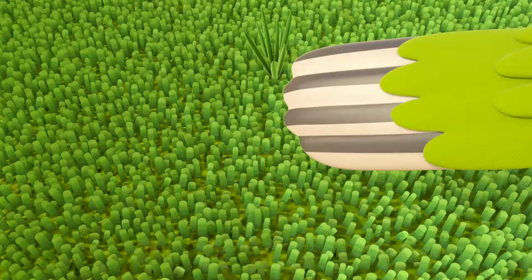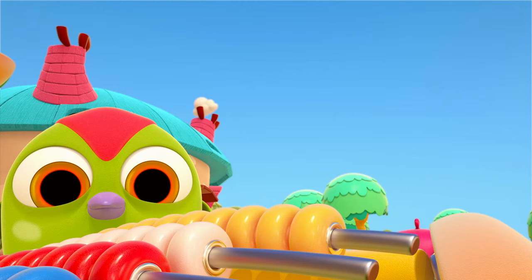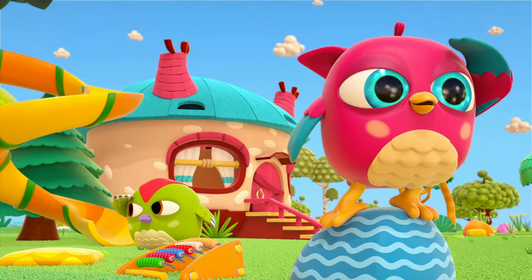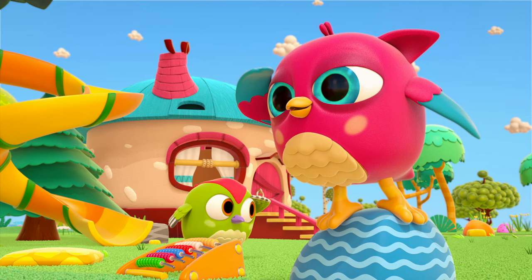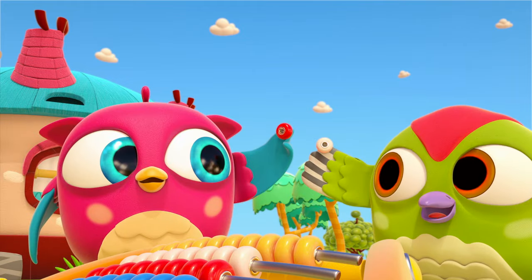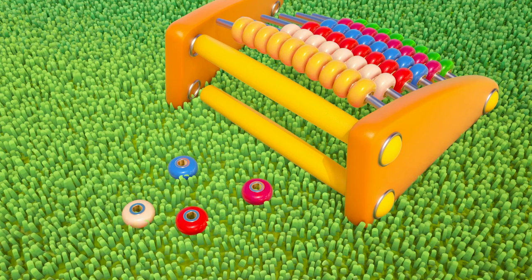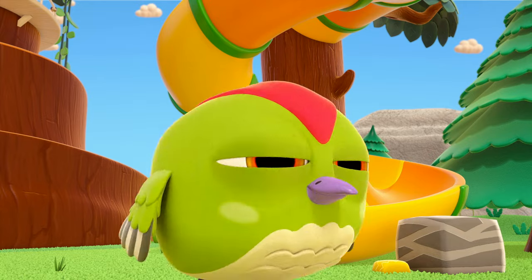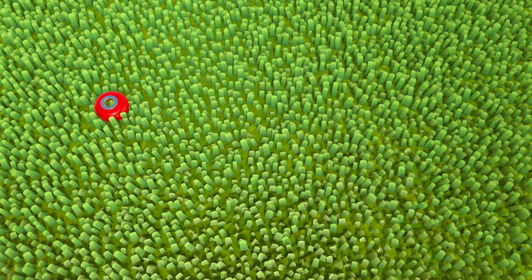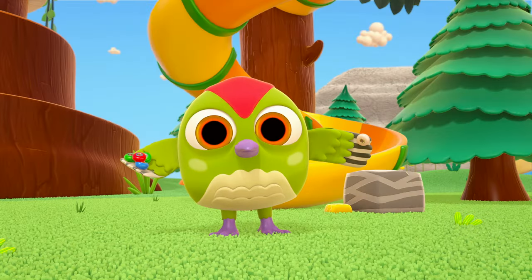Now then, birds, you need to pick them up. One. Two. Look for some more, birds. Three. Four. Peck-peck has found a lot of beads. Five. Six. Seven. Eight. Nine. Good job, Peck-peck.